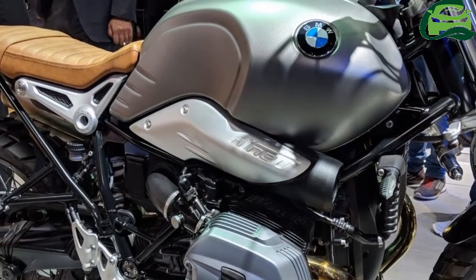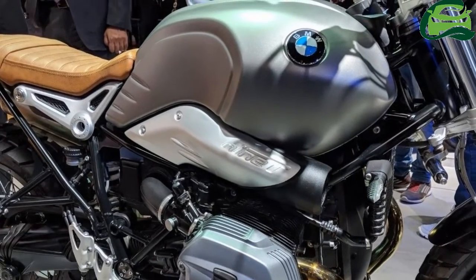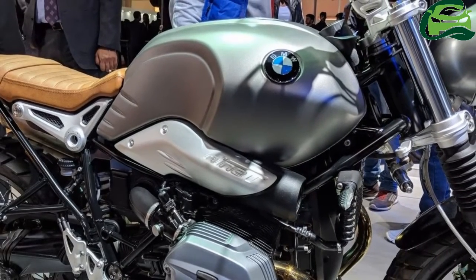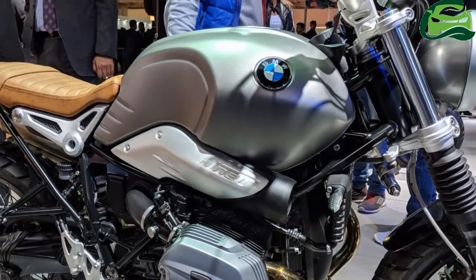BMW Motorrad India has showcased its retro-modern motorcycle, the BMW R9T Scrambler, at the 2018 Auto Expo in Greater Noida.